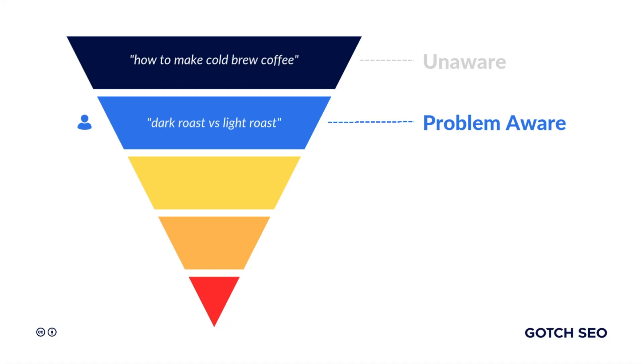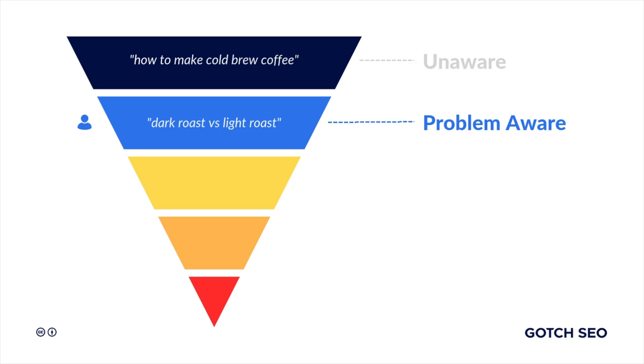That brings me to stage number two, which is problem aware. The prospect now understands the benefits of dark roast, and they might start searching for keyword phrases like 'dark roast versus light roast' or 'is French press good for dark roast coffee.' You'll need dedicated pages for these ideas since they have different search intent.